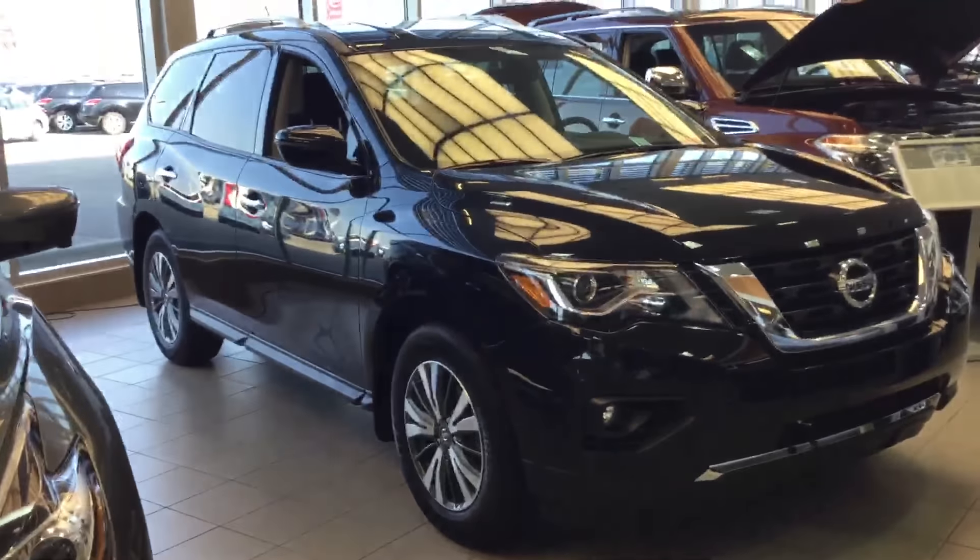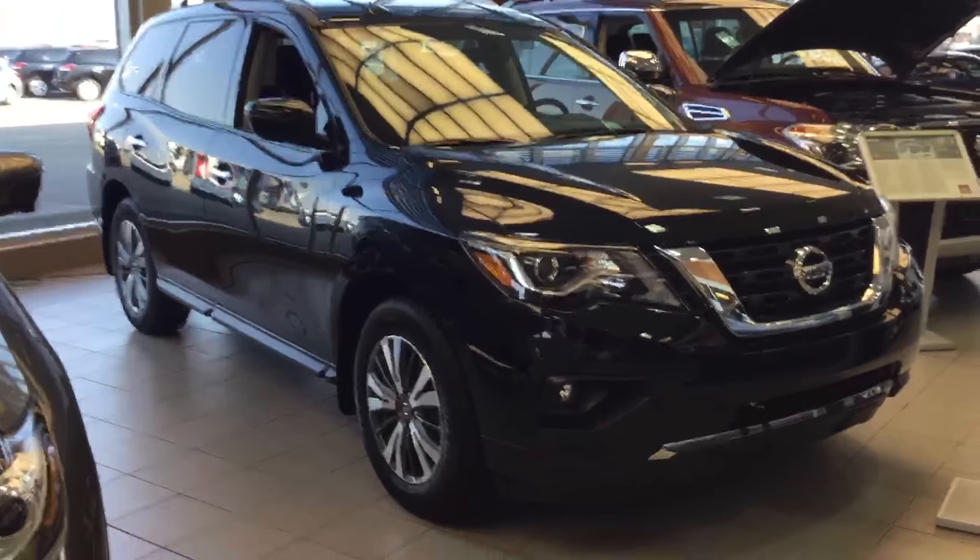If you'd also like to come down and test drive it, let me know what day would work best for you. I'll make sure to have it pulled up and ready to go. Thanks Bernie.